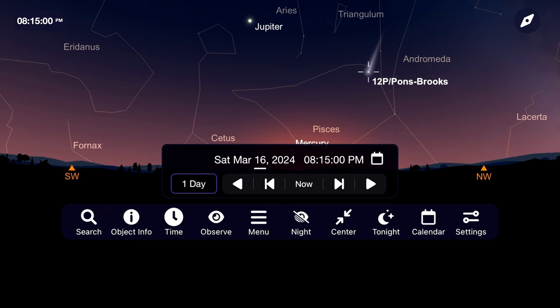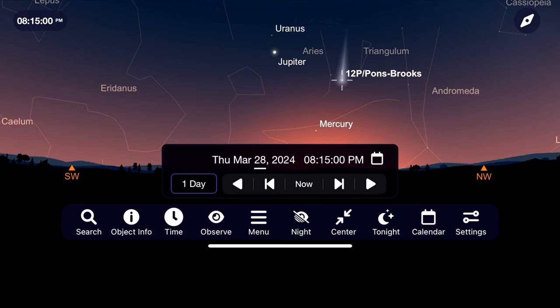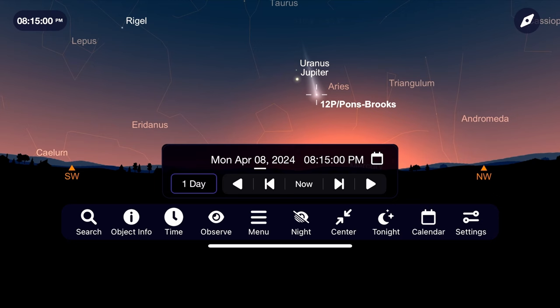If you have a telescope, see if you can get more detail out of it and perhaps even a faint tail as the sky continues to darken before the comet gets too low to the horizon.